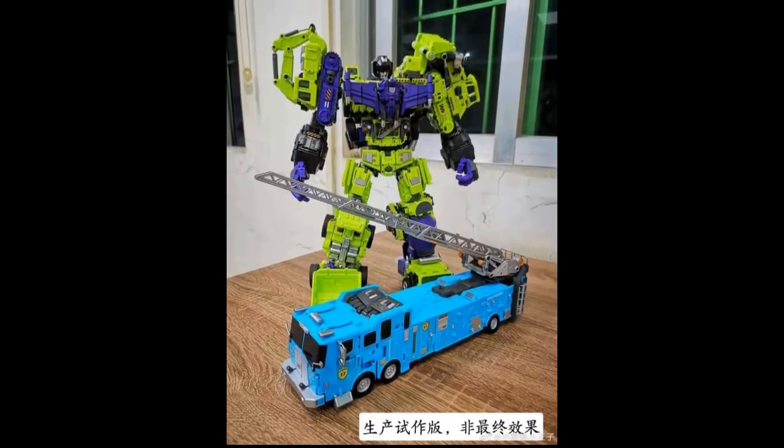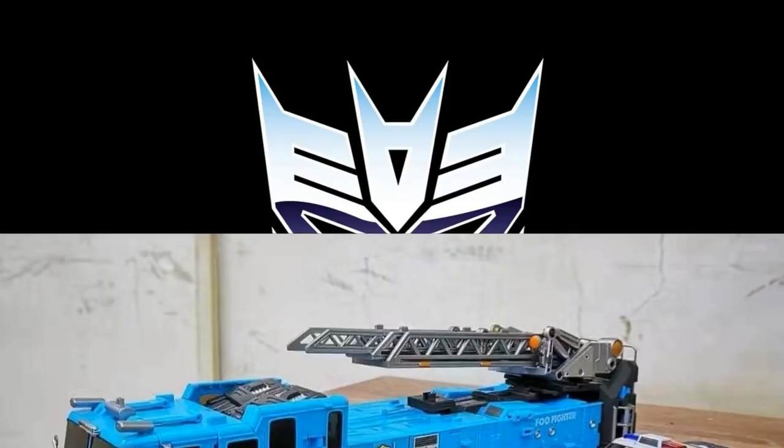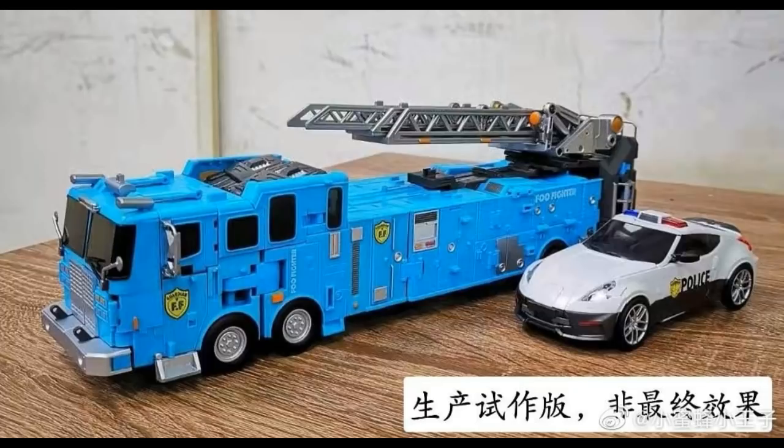This is kind of the biggest news so far this week — Generation Toy Foo Fighter putting out pictures showing it's moving along. We don't see it in bot mode or combined mode, but it is a painted prototype and it looks good. It's next to their Devastator so you can get an idea for scale — it's a pretty big, long fire truck. I do like the way this blue fire truck looks in alt mode. A lot of people will be stoked knowing this project is still underway.